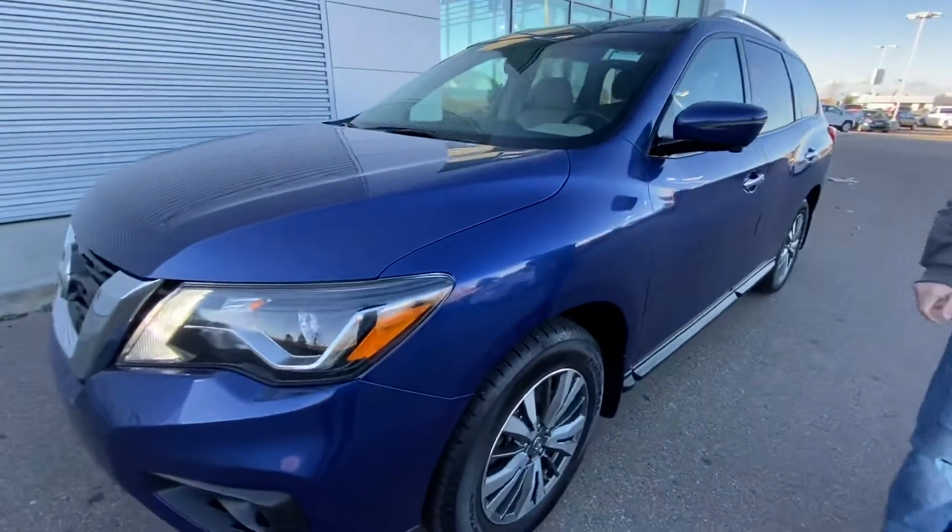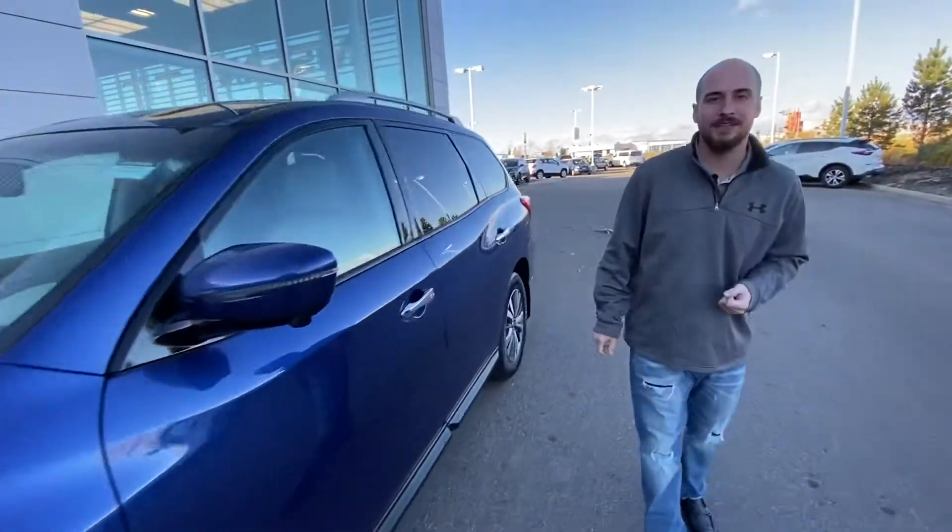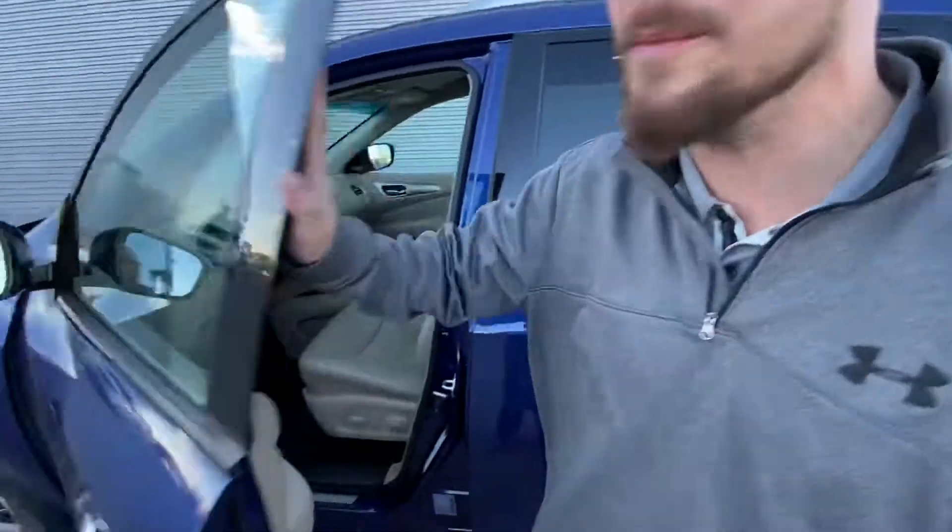Underneath the hood is going to be that powerful and very efficient 3.5 litre V6 cylinder engine mated to a CVT transmission. As you can see, this vehicle is in overall amazing condition.